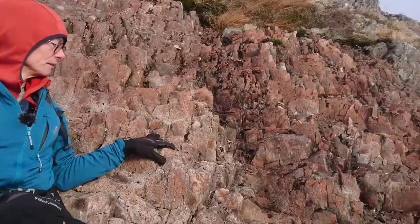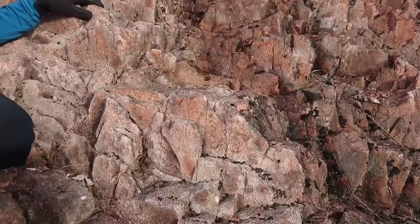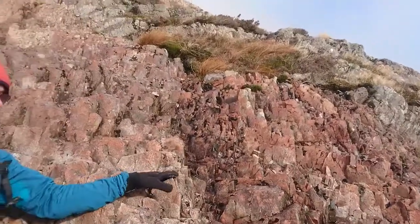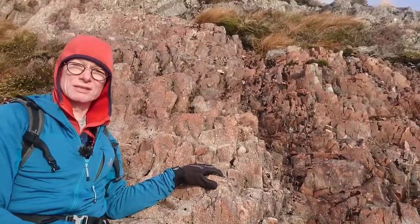The cooling fractures propagate from the edges inwards, so they end up at right angles to the dike. Here they've made really nice sets of incut holds, so it's beautiful, easy scrambling on this rhyolite.